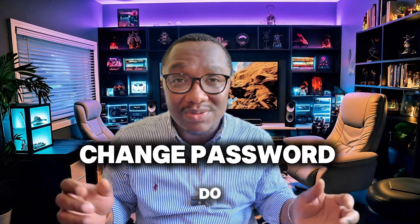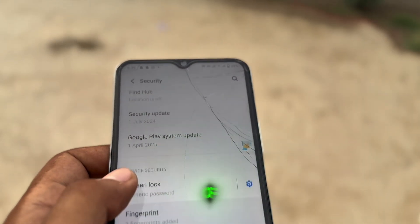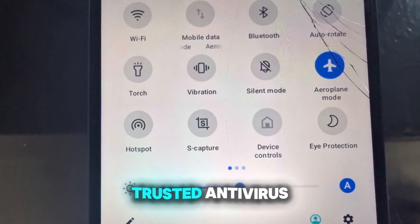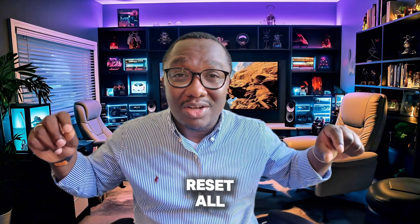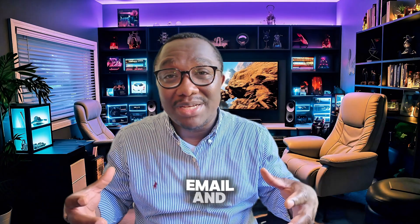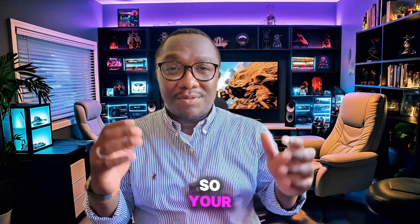Here's what to do right now. If you've seen one or more of these signs: turn on airplane mode, scan your phone with a trusted antivirus app, delete apps you didn't install, reset all app permissions, and change your passwords — especially for banking, email, and cloud accounts.